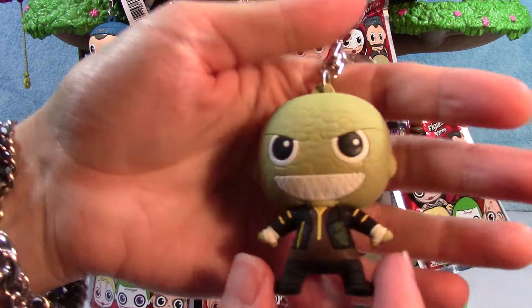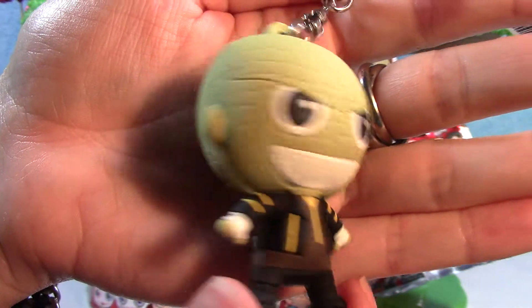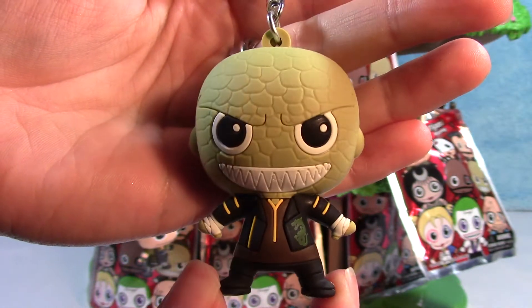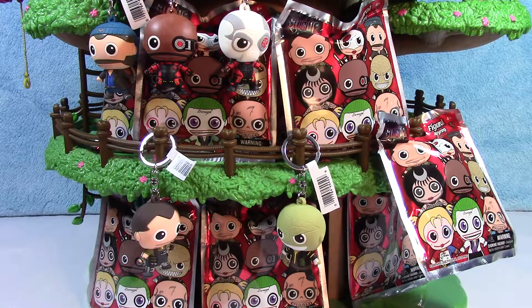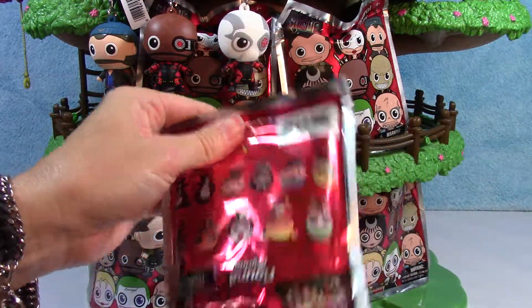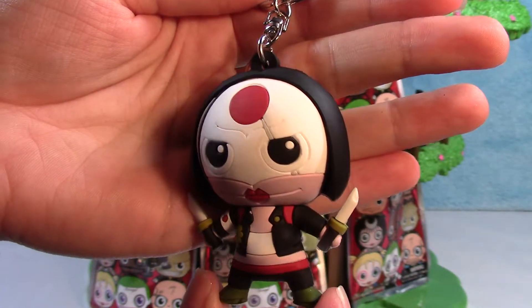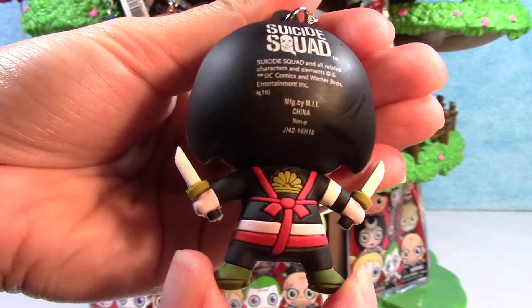And here we have Killer Croc. Look how cool he is. Awesome. Killer Croc. Here is Katana. Look at the back there — that's pretty cool.